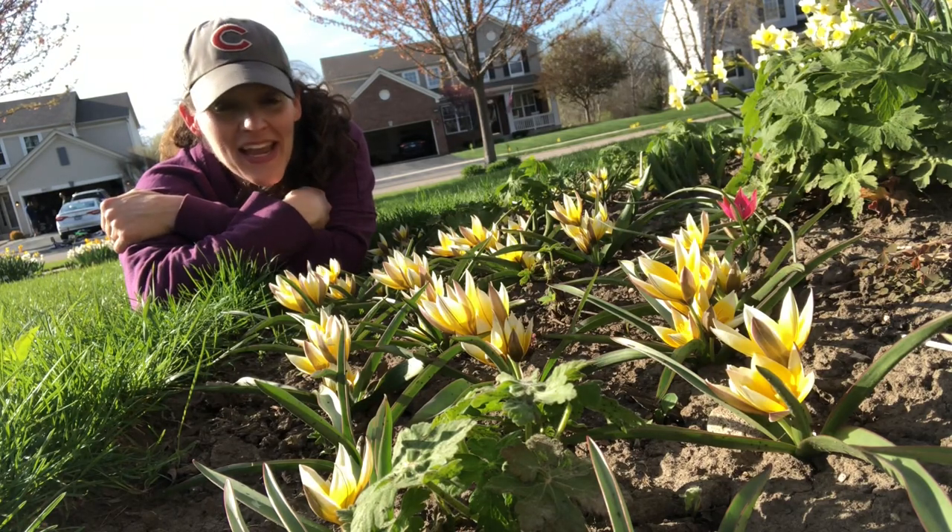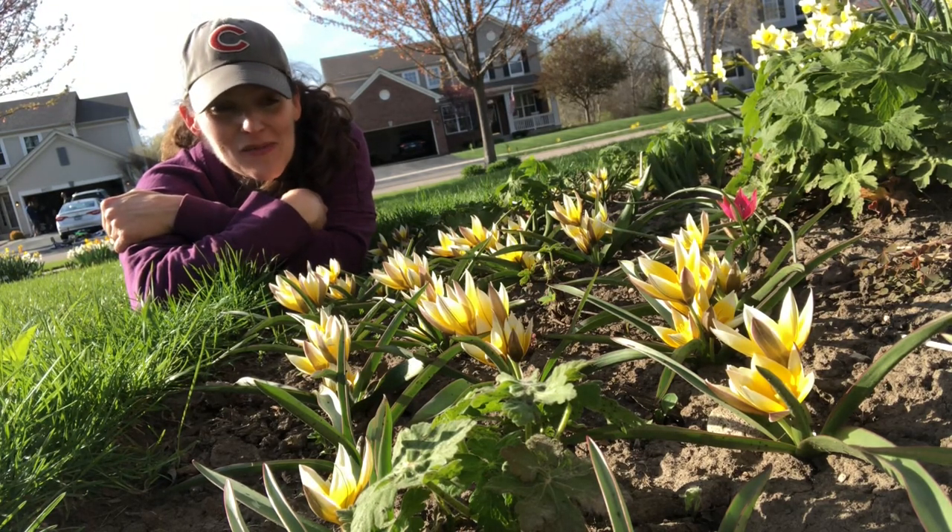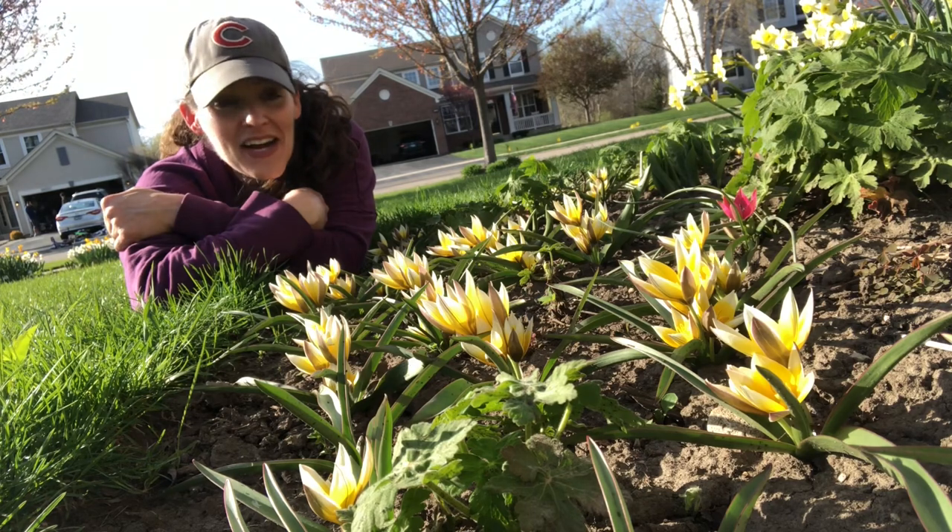Hey guys, it's Heather from Here She Grows, and I'm hanging out with my Tarda species tulips. Let me tell you why this is important to me.